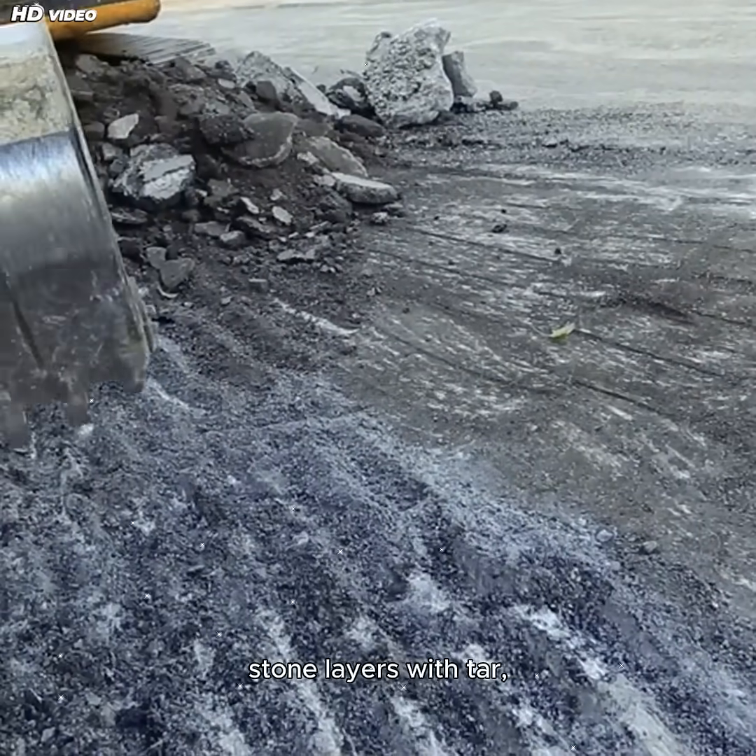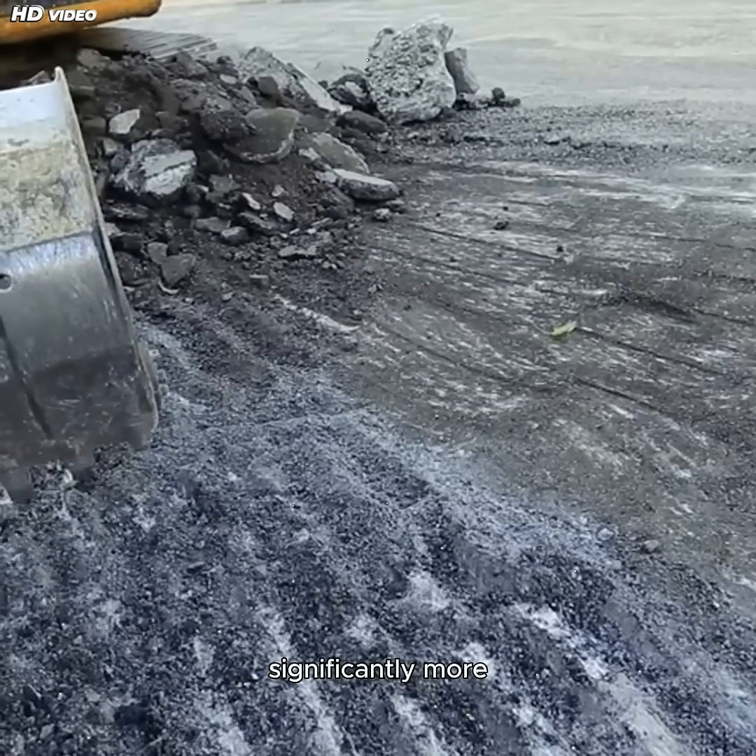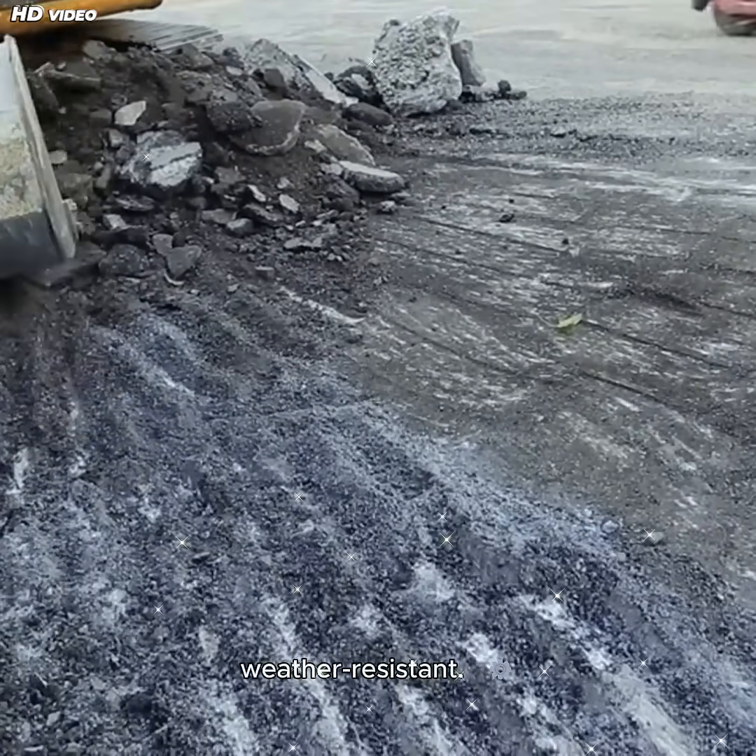By binding the crushed stone layers with tar, the roads became significantly more durable, dust-free, and weather-resistant.